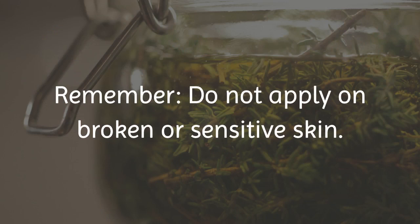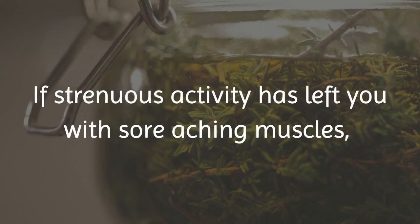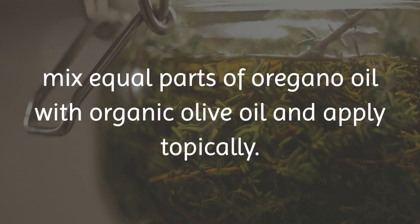Remember, do not apply on broken or sensitive skin. If strenuous activity has left you with sore, aching muscles, mix equal parts of oregano oil with organic olive oil and apply topically.